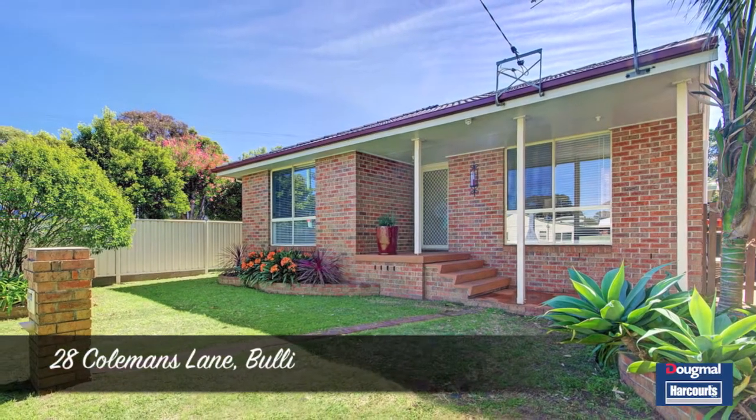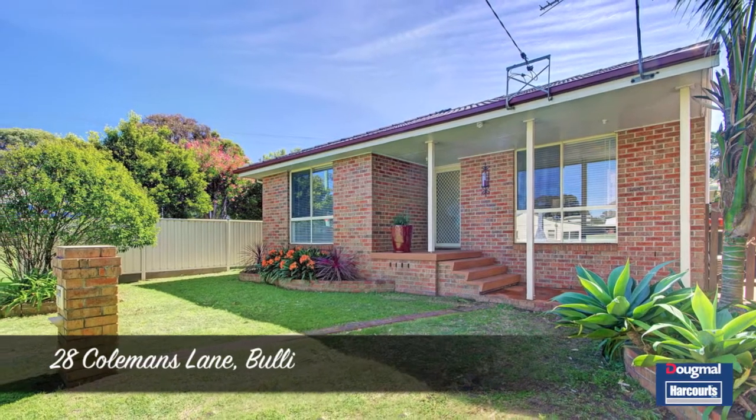I'm Cole Roberts, Doug Mull Harcourt Stores and Suburbs, and take it from me, this is a great home.